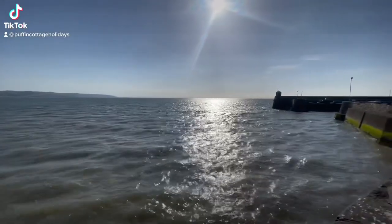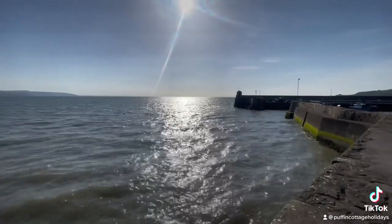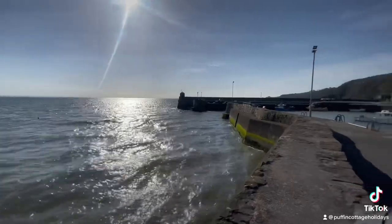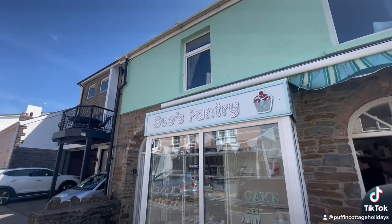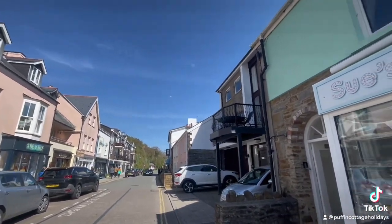Hey guys, this is Andy here from Puffin Cottage Holidays, and welcome to another property tour of this gorgeous property here in Saundersfoot. Today's property walk-around is called Gone to the Beach, and it is based above Sue's Pantry here on the Strand in Saundersfoot.